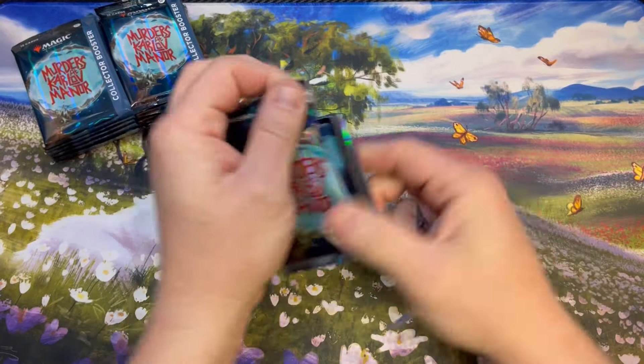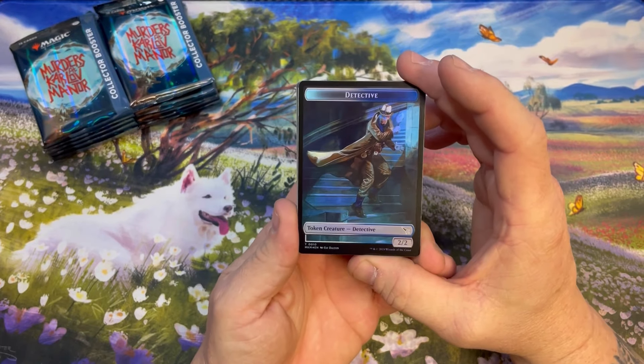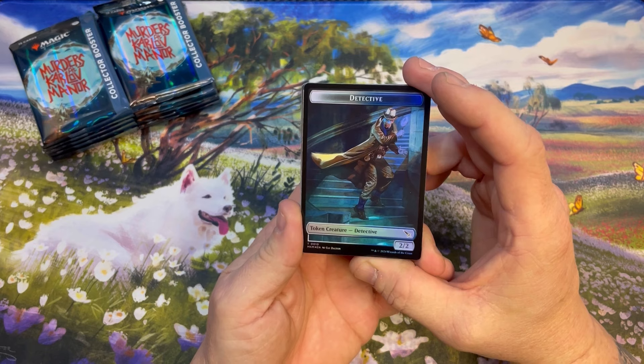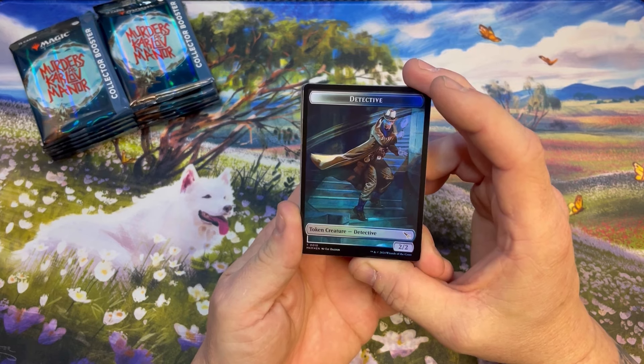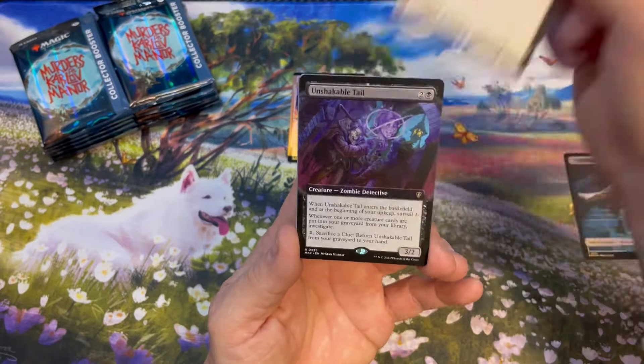We're looking for a serial — our first serial. We've opened about 20 collector boxes now and no serial. They're saying it's like one in every 100 packs right now, so I feel like we should have got one but we haven't. Doorkeeper Thrall, Krinko.